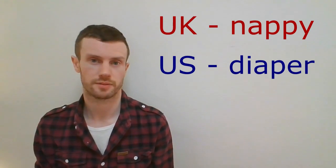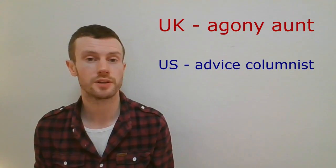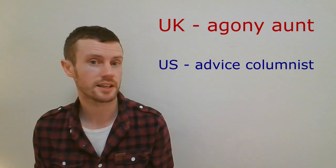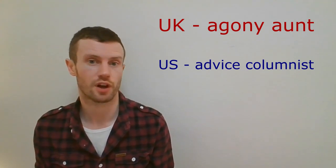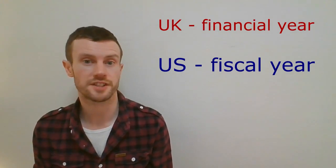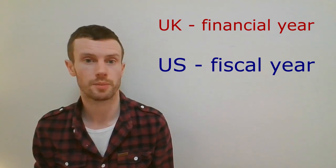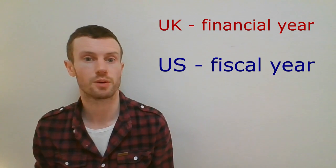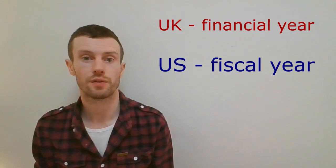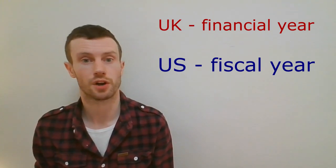Nappy, diaper. Agony aunt, advice columnist — a person, usually a woman, who gives advice to people about their personal problems, often through writing in magazine articles or regular newspaper slots. Catapult, slingshot. Financial year, fiscal year — a period of 12 months, usually not from January to December, that the government uses for taxing and accounting purposes. This is used by businesses and organisations for financial reporting. The period of 12 months usually differs from country to country.